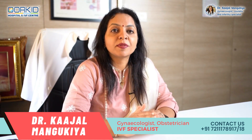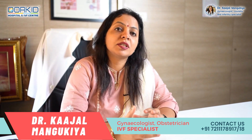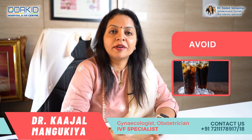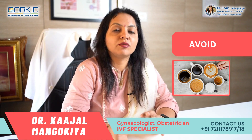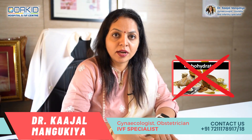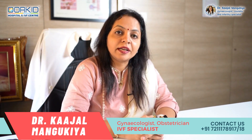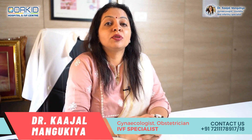Diet में changes करने हैं — protein intake अच्छा होना चाहिए, green leafy vegetables, citrus fruits, milk and milk products का सेवन करें, water intake अच्छा रहे। जितना अच्छा nutrition मिलेगा उतना ही stretch marks light या कम होंगे। Avoid करना है high sugar content जैसे cold drinks या caffeine — chai, coffee में भी sugar कम करें। High carbohydrate intake नहीं होना चाहिए, क्योंकि यह sudden weight gain का एक reason बनता है।